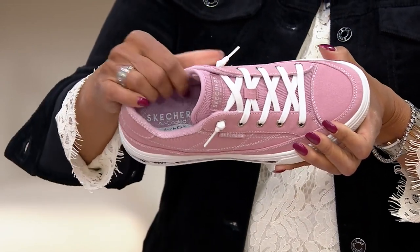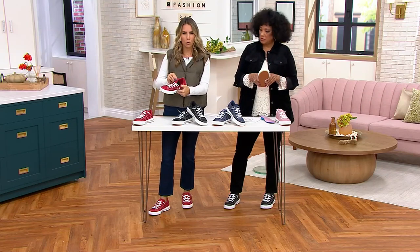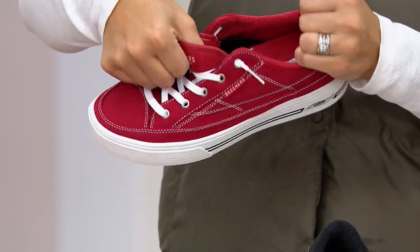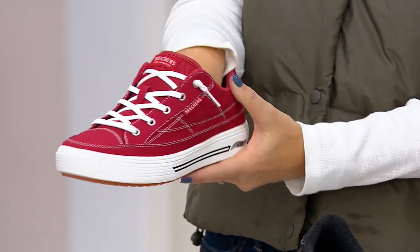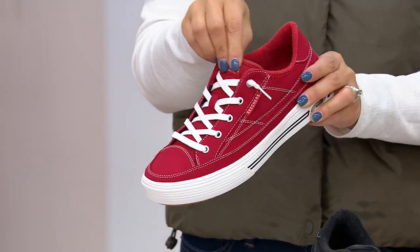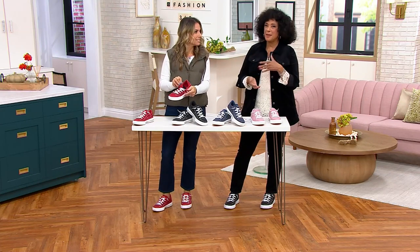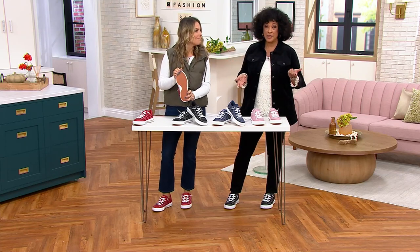You're getting all of that arch support on the footbed, plus an all-over canvas upper for that cool laid-back style. The inside is terry cloth — really soft, padded, and nice against the skin. The other thing I love is this gore on each side of the tongue; you can't see it unless I show you. It really helps you get your foot in there and then cradles your foot perfectly.